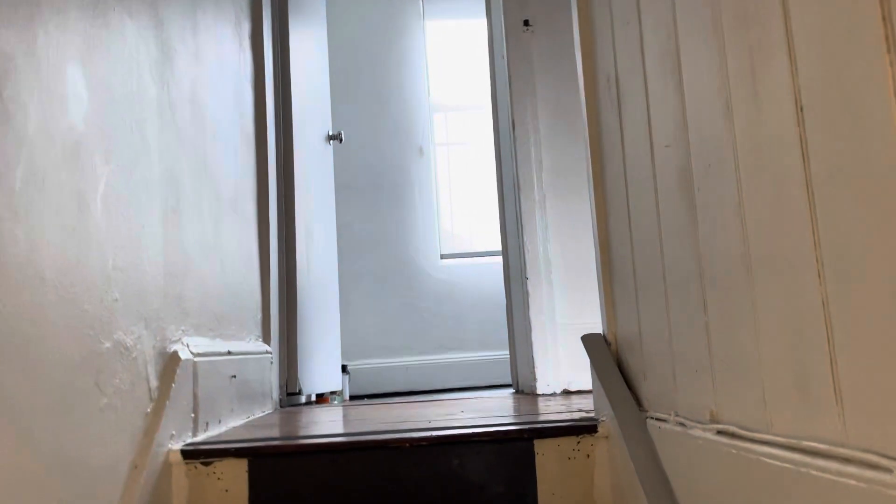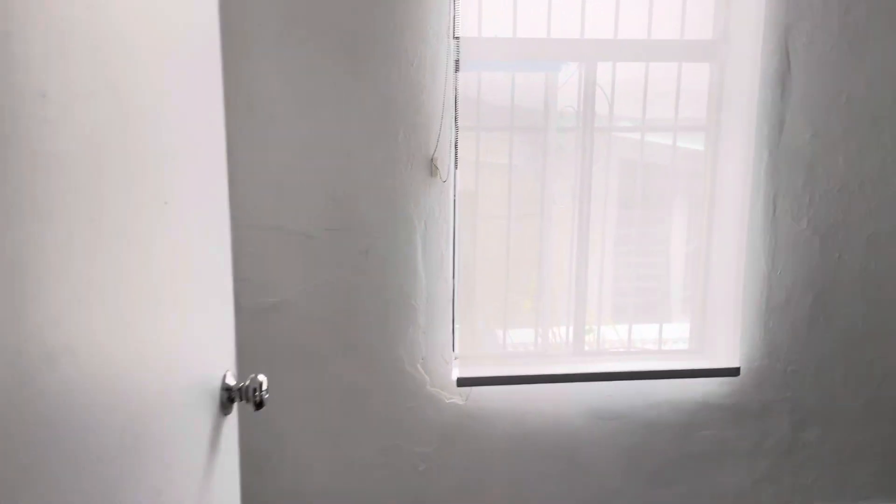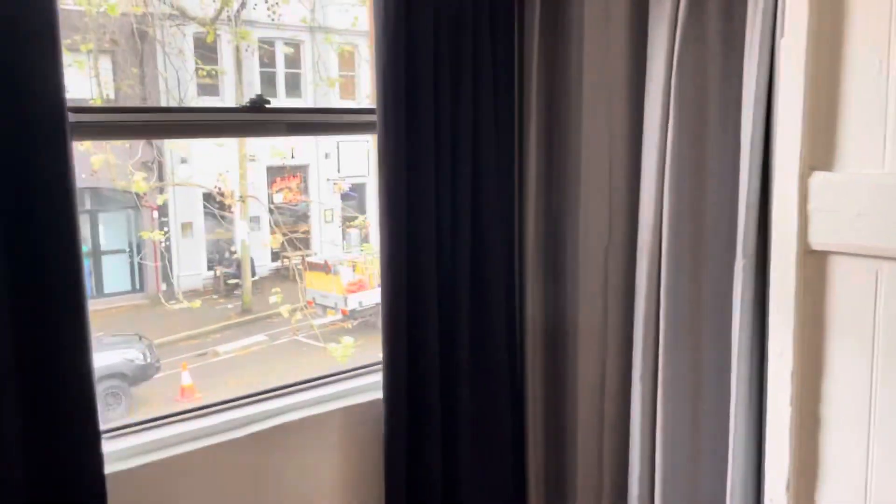Essentially we have two rooms up here — we have the master and we have the secondary. Just beyond this curtain is some hang space, which eliminates the need for a wardrobe. This here is the master bedroom and it has a little nook that has acted as a bit of storage.